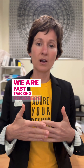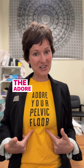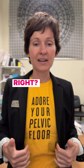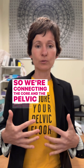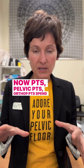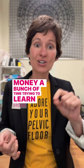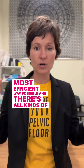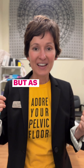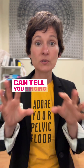We are fast-tracking progress and trying to connect the pelvic floor with the core. Pelvic PTs and ortho PTs spend a lot of money and time trying to learn how to do that in the most efficient way possible, and there are all kinds of arguments as to what is best.